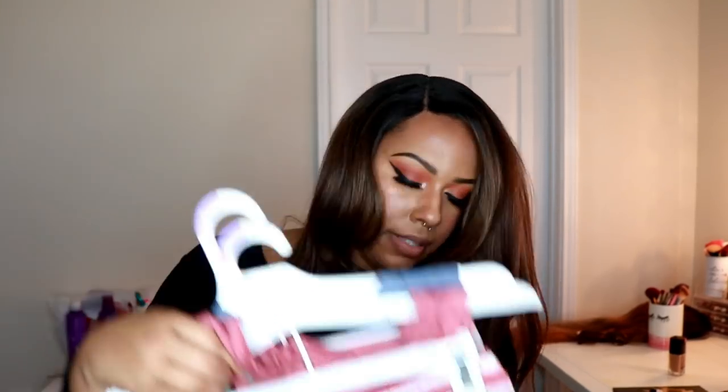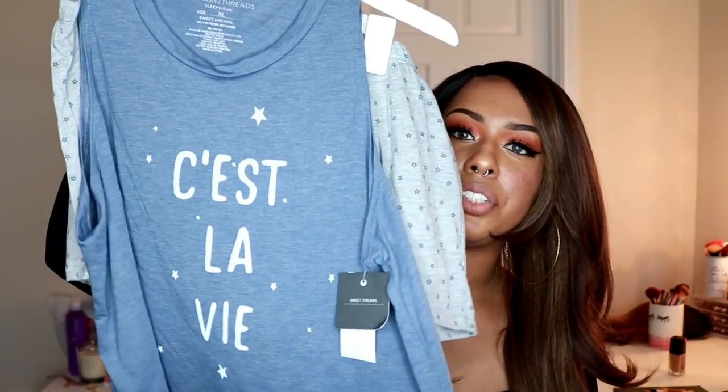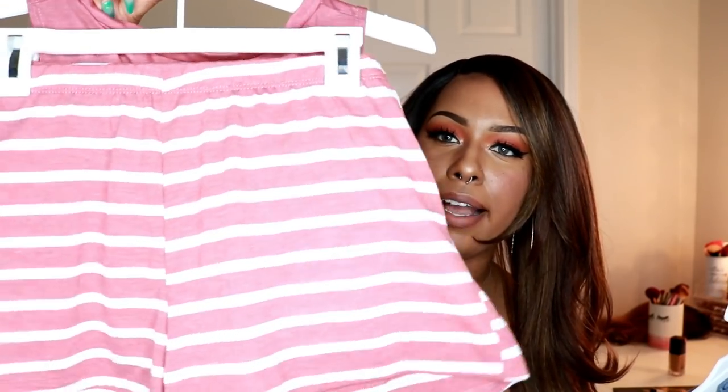I also picked up just some cute casual pajamas. This shirt says "C'est la vie" and it has gray shorts with little stars on them — very comfortable and cute. I got that in the extra large. Then I got this one that says "Sundays" and it has shorts with little white stripes. All of that from Target was $117 — I got so much stuff for about the same price as I spent on just three bras from Victoria's Secret.